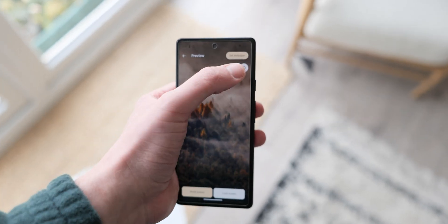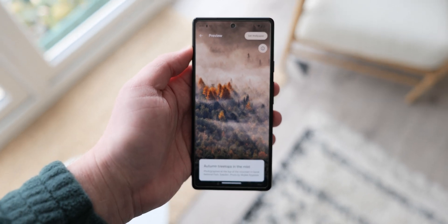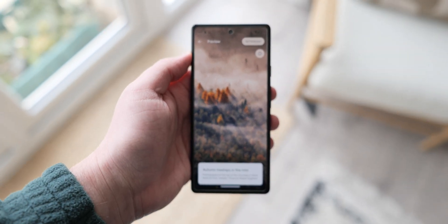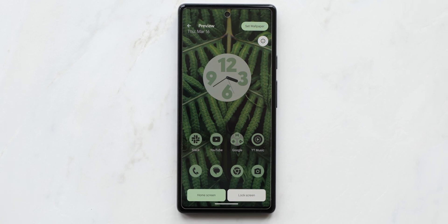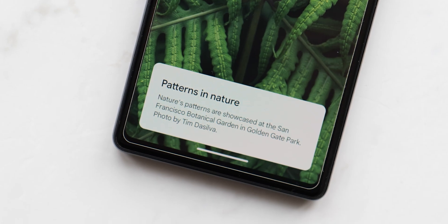Android 13 QPR beta 1 also adds the full screen wallpaper preview pane which debuted in the recent Android 14 dev preview 2. This has an info button to see details on the wallpaper you're about to apply, and overall I think this is a solid change.